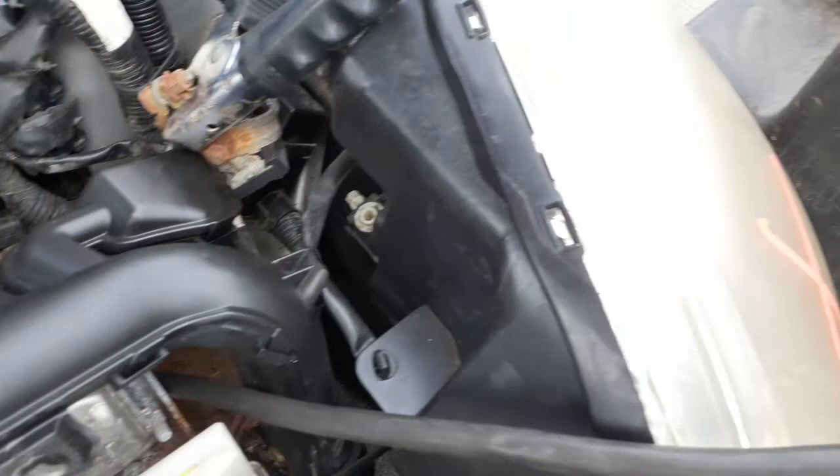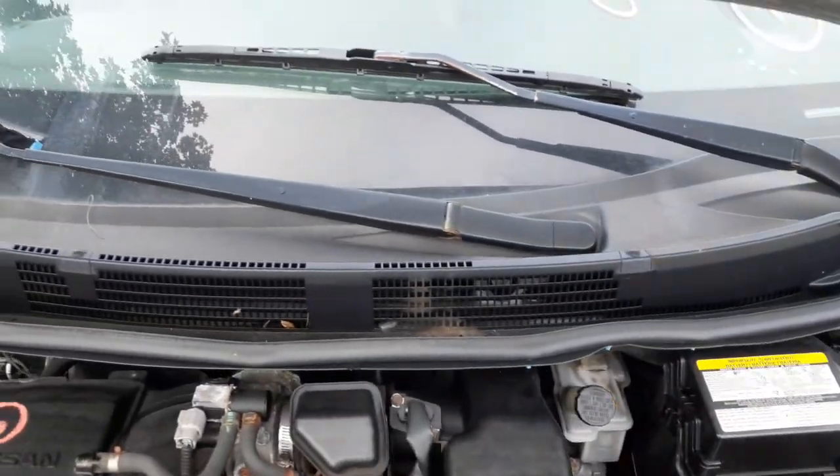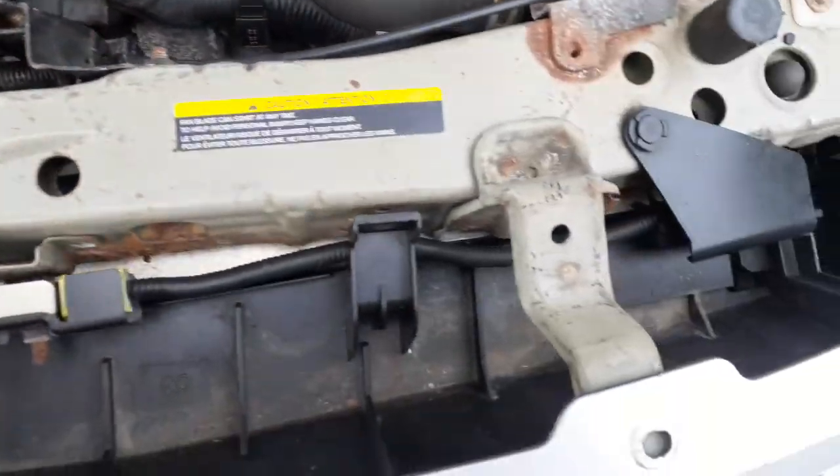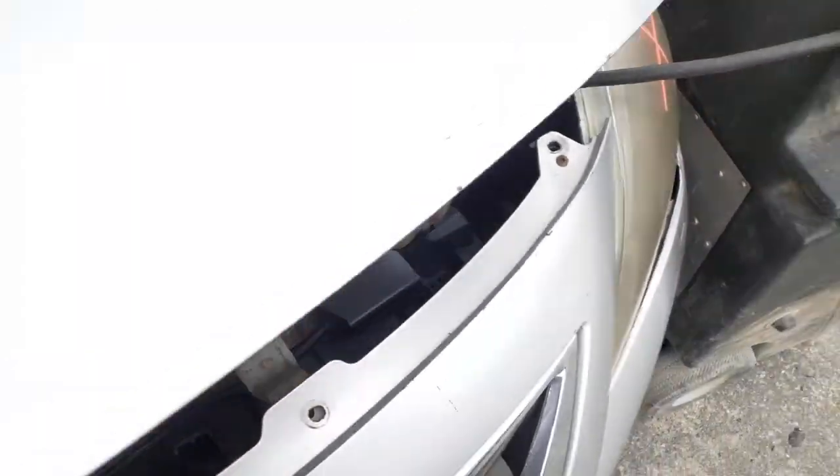Everything else seems to be there. Left side headlight is no good — it's been repaired. There's your cowl screen and your wiper arms. Radiator seems to be good as far as I can see. Washer bottle right here. Okay, let's do the inside.